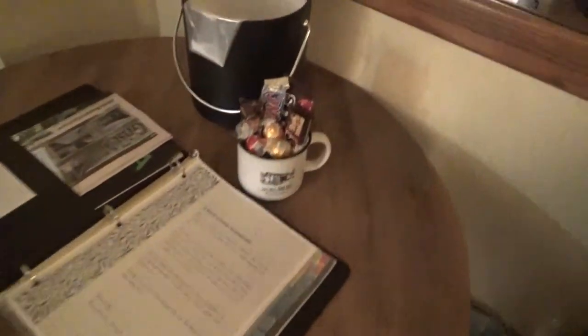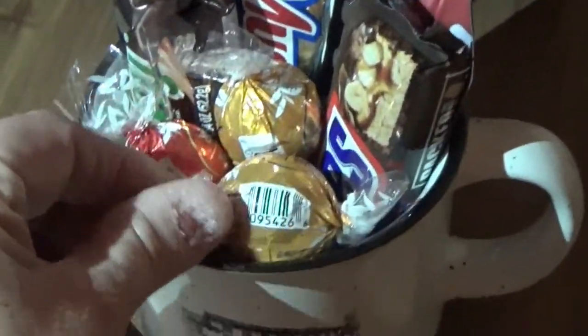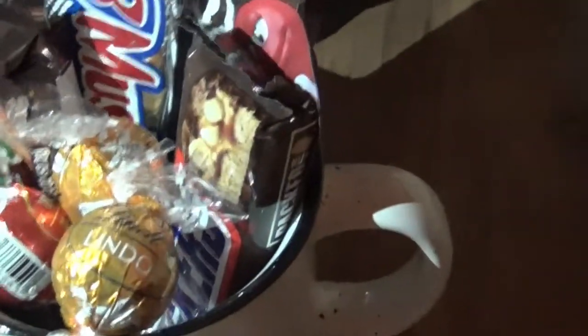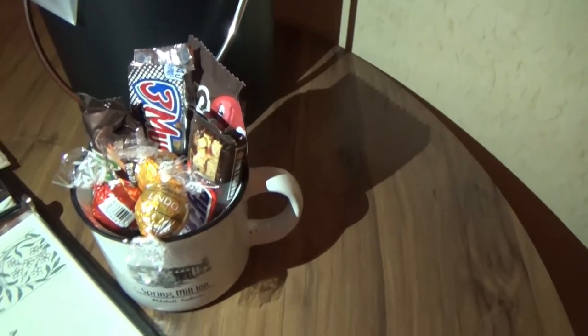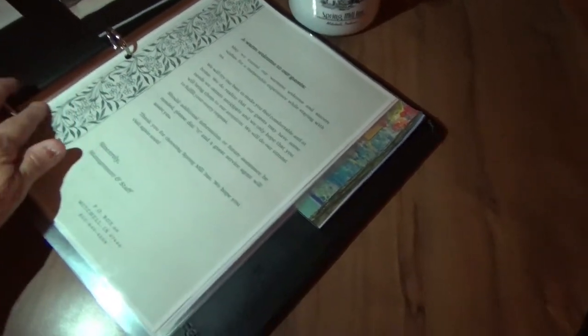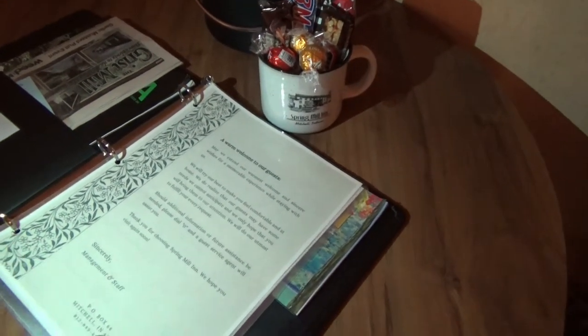Because it's our anniversary, look what they gave us — Lindor chocolates, and then there's a Three Musketeers, a Snickers, a Milky Way, and some M&Ms. That is so sweet. And there's a letter here with a warm welcome from the management and staff.